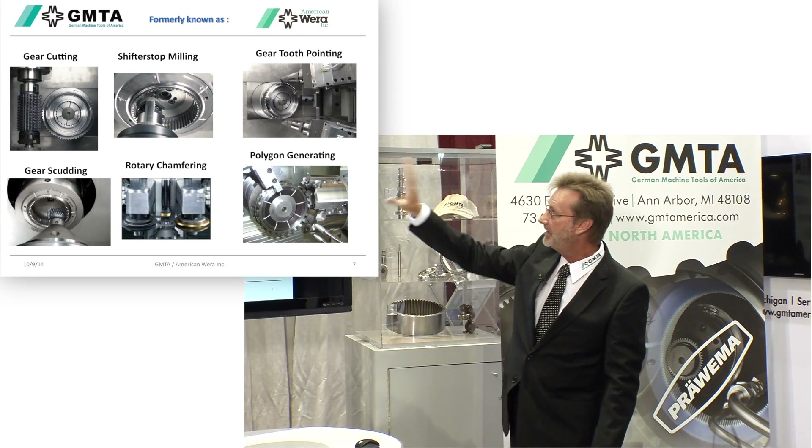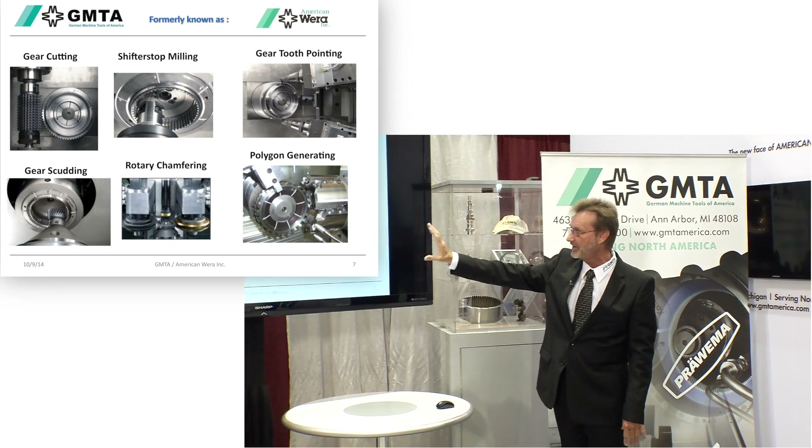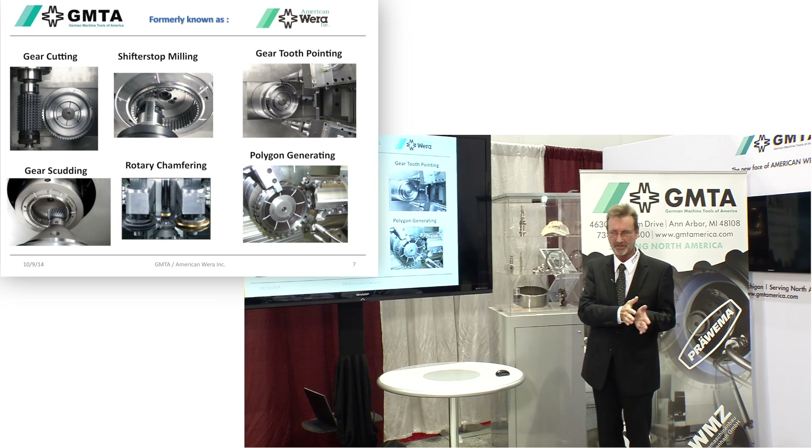Profilator covers gear cutting, shifter milling, gear tooth pointing, polygon generating, chamfering, and scudding. I'm going to give you the quick overview and then Scott is going to get into more details.